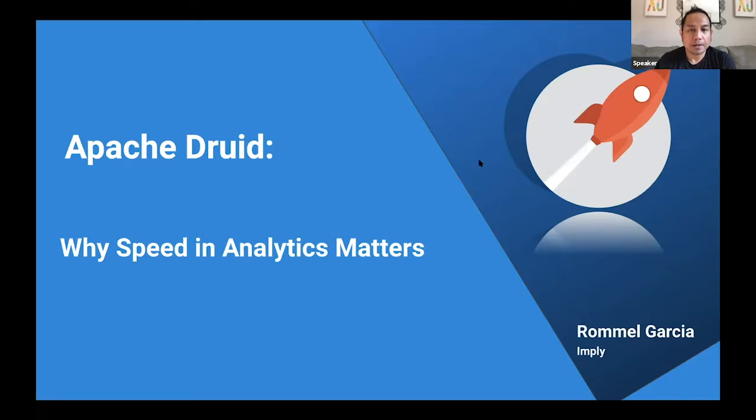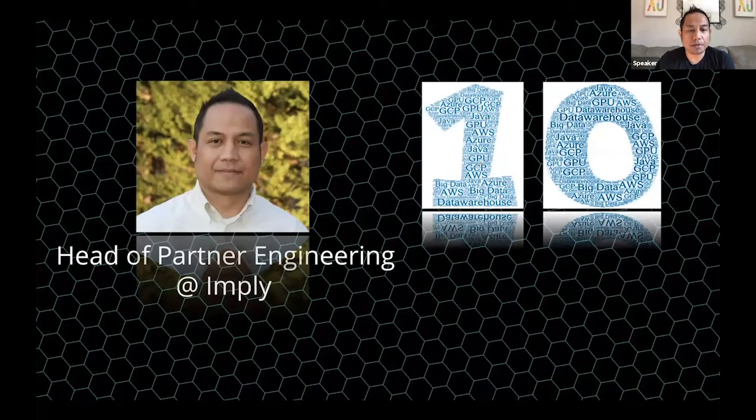Thank you for joining. A little bit about myself: I'm the head of partner engineering at Imply. I've been at Imply for more than two years, but the majority of my experience is a combination of cloud optimizations in GCP, Azure, and AWS, data warehouse, OLTP, and JVM performance tuning — about 10 years of experience focused on tuning applications to squeeze as much performance as possible. Speed is one thing I really get excited about.